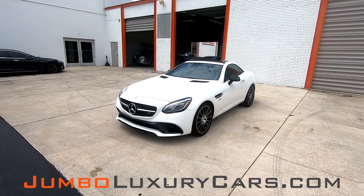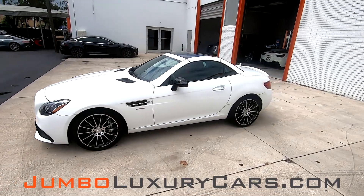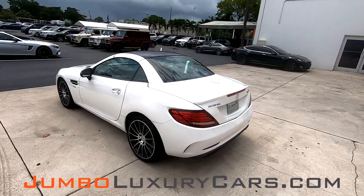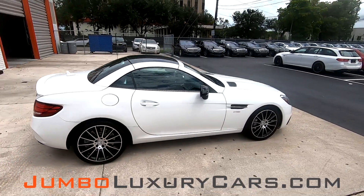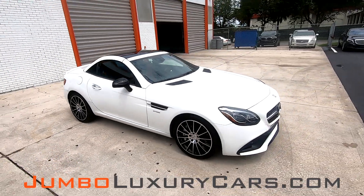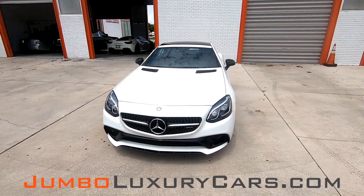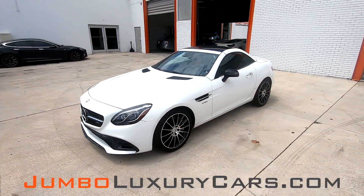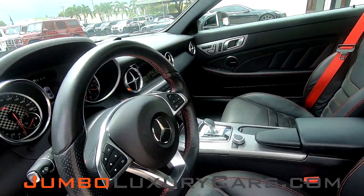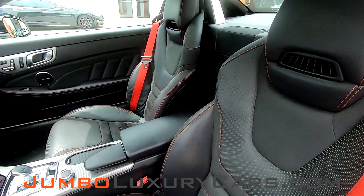Dear future customer, welcome to Jumbo Luxury Cars. Here is your 2017 Mercedes-Benz SLC 43 AMG, stock number 7563. This vehicle currently has 22,637 miles and according to Carfax has structural damages reported with one previous owner. This video is made to give you a detailed description of the vehicle, its options, as well as its history. Our goal here at Jumbo Luxury Cars is to make sure we have a transparent buying process. I will show you any damages, scratches, or anything else you should know about this vehicle.